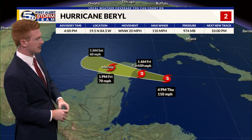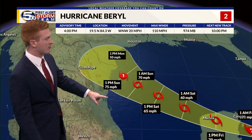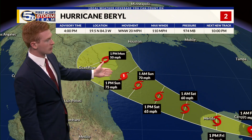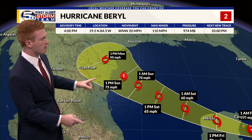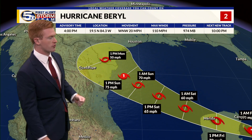The high risk for rip currents is expected all the way through this weekend. The storm is expected to weaken once it makes landfall, then over the southwestern Gulf it will be only a tropical storm for much of the time, before strengthening into a Category 1 hurricane ahead of its next landfall in northeastern portions of Mexico and far southern portions of Texas.